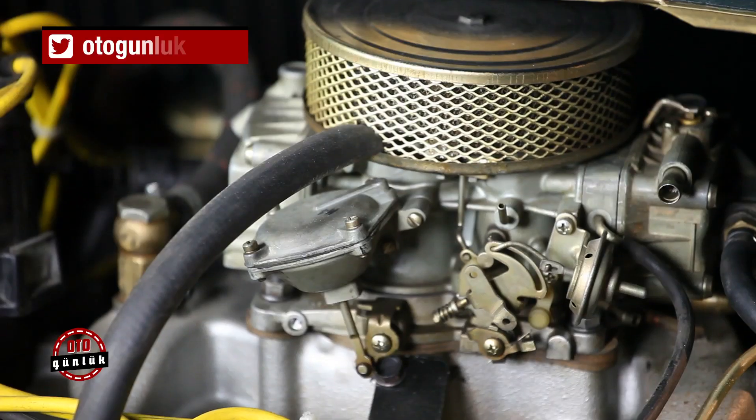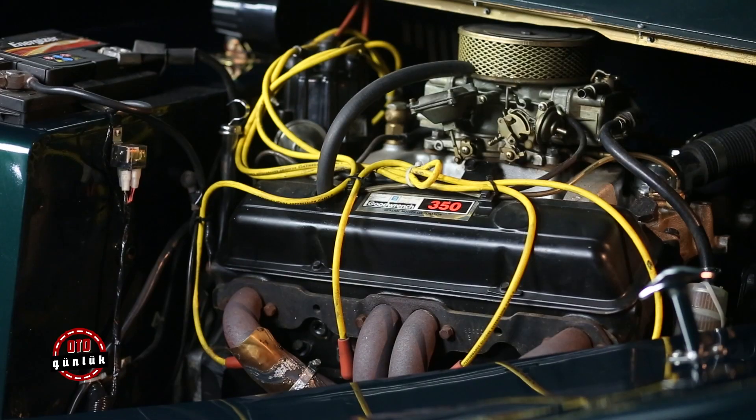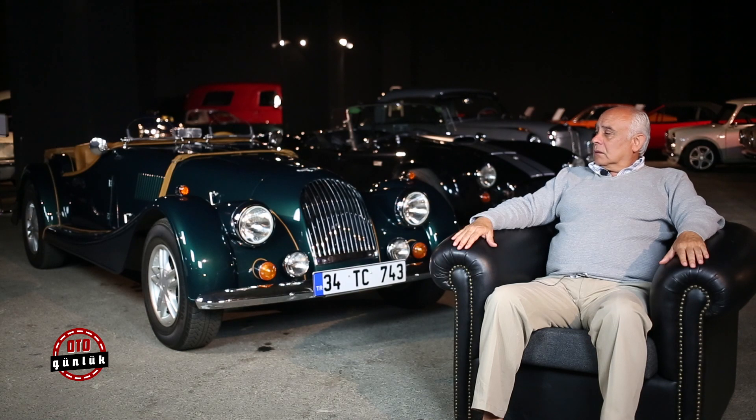Sebebi de içine 350 kubik inç, yani 5.7 litre V8 bir Chevrolet motor bulunmakta. Dolayısıyla böyle güçlü bir motor. Otomobil zaten gördüğünüz gibi çok ufak ve hafif olduğundan, en önemli konu durması. Buna da ciddi frenler gerekmektedir.